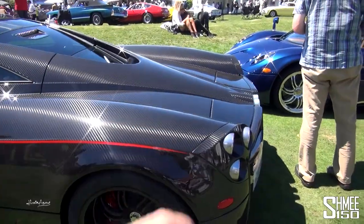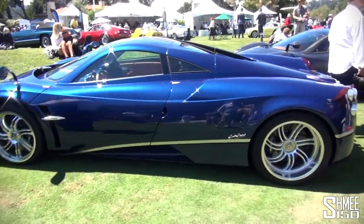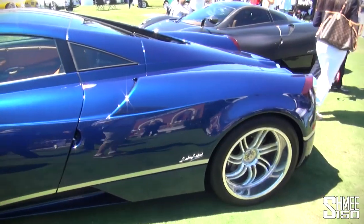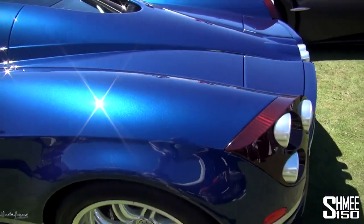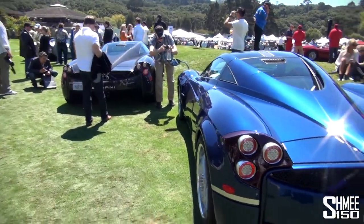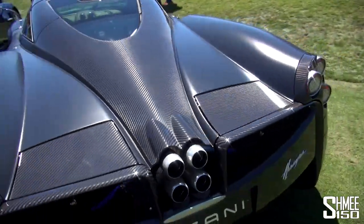Pagani have only recently been able to bring the Huayra to the US, but it has passed all the approvals it needed to. This one looks brilliant in blue — loving the silver stripe on the lower side and tan interior. It's blue carbon, or it might be painted but you can see a little bit of the carbon weave through it, which looks really nice. Montana registered, the other one California registered, and then there's a satin black one which was taking part in a fuel run.